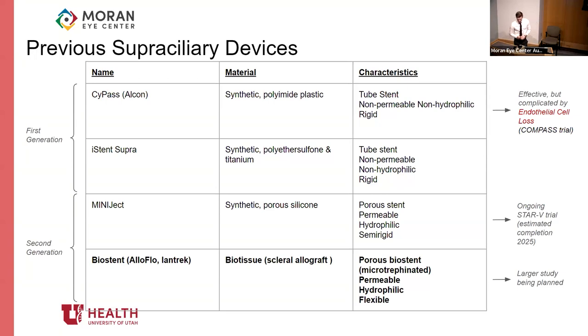Second-generation devices aim to combat that issue. One is the MiniJack, made of synthetic porous silicone — less rigid — currently being studied in the STAR5 trial. The device I'm talking about more today is the Biostent, also called Alliflo, made from scleral allograft from an eye bank that is prepared and micro-trephinated to be maximally bioavailable — porous, hydrophilic, and flexible. There is only some preliminary data on it so far, but you can imagine how this would hopefully be much more biocompatible within the eye.